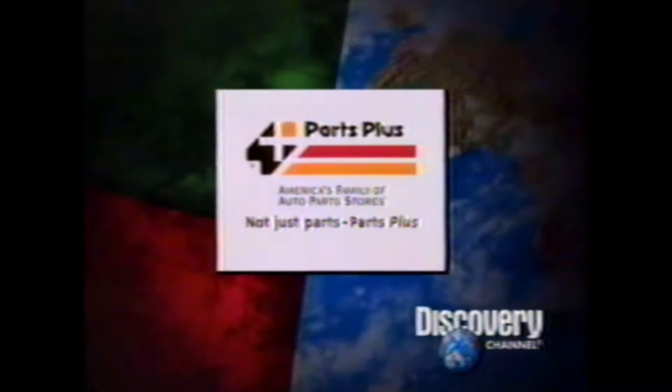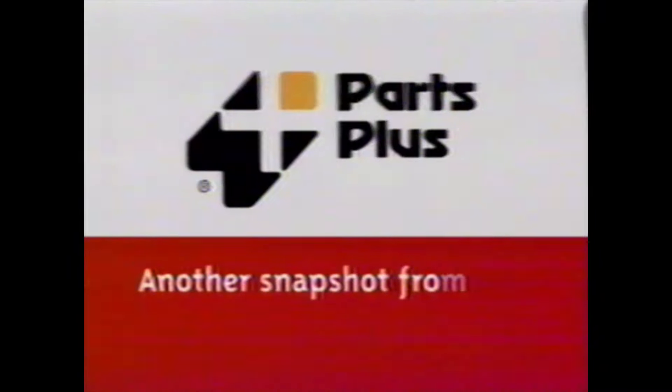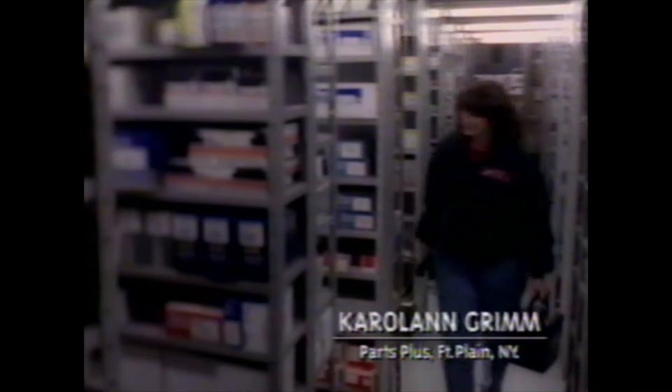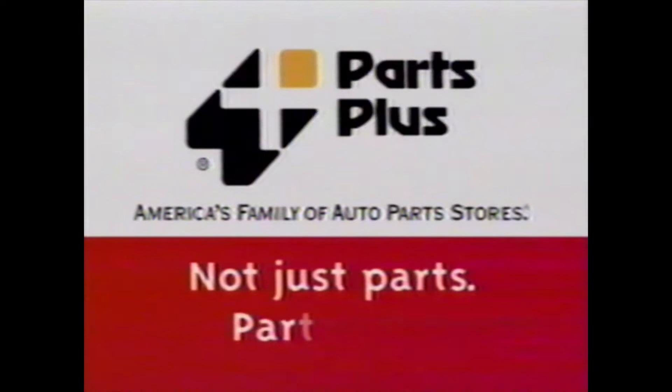This program is brought to you in part by Parts Plus — not just parts, Parts Plus. My car broke down in who knows where in New York and I had to get my son back to his mom. This nice lady stopped, drove us back to her Parts Plus store, got the tools and parts, and wouldn't take any money. If she treats everyone like that, she's going to be very, very successful. Parts Plus — not just parts, Parts Plus.